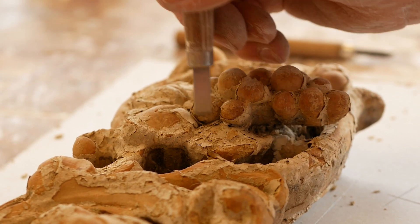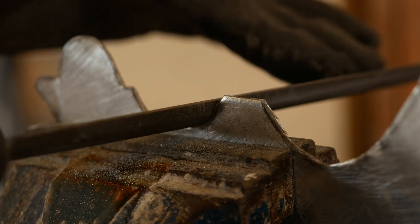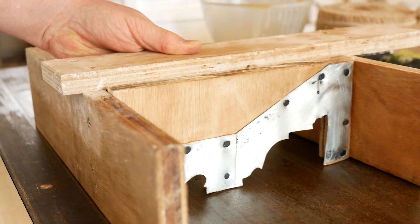Whether it's custom cornice repairs, moulding restoration, or creating new pieces that echo timeless elegance, we are your partners in craftsmanship.